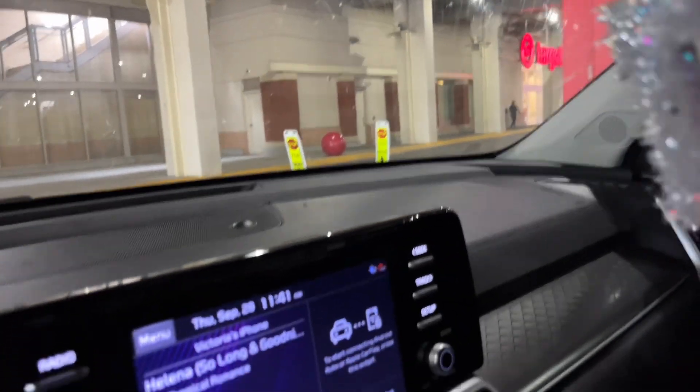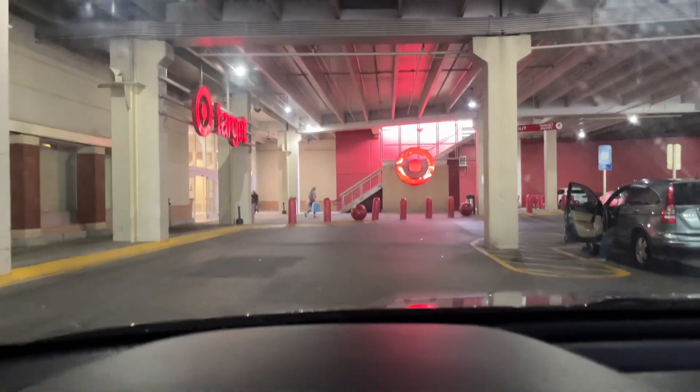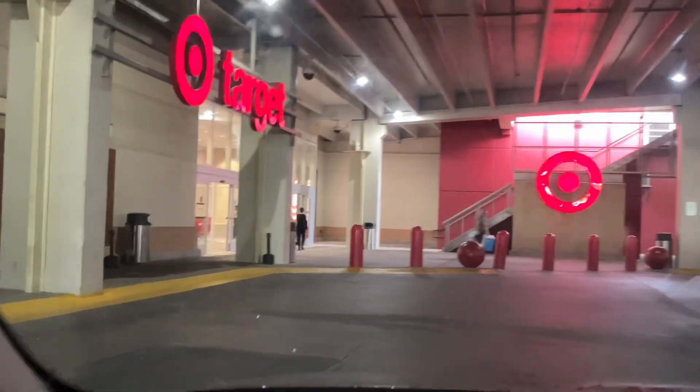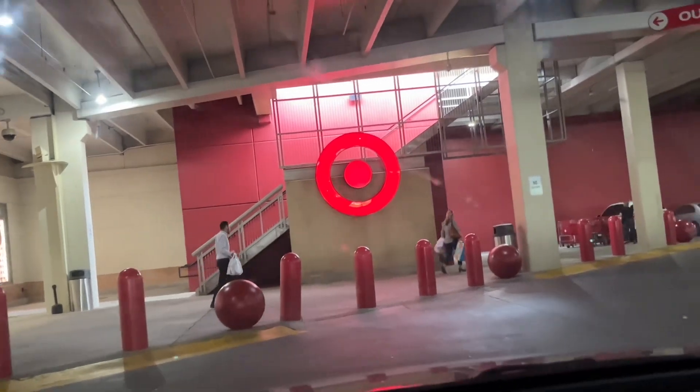Alright, we're in an underground Target. Anybody got an underground Target at their place? We're literally under the ground right now. I'm actually in the Atlanta area, so if you're in the Atlanta area maybe you've hit this Target before. But yeah, we're underground, baby — let's see what they got. Maybe they got some good stuff.